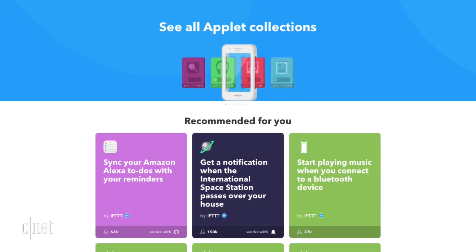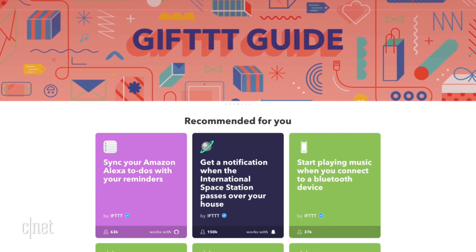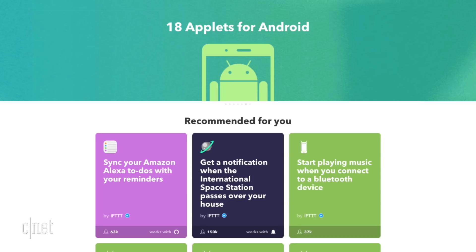You'll also need some help from the free online automation service IFTTT, which stands for If This Then That. If we give our assistant the right command, then the lights should slowly fade out.